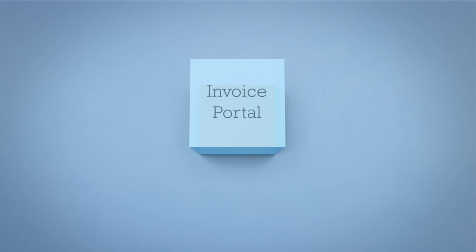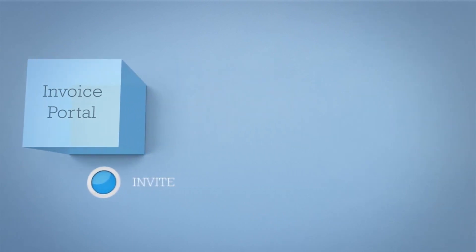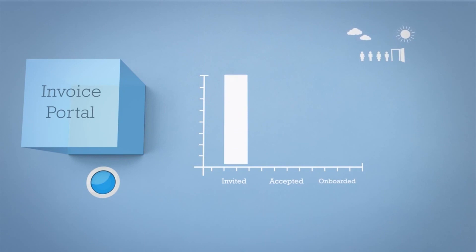Invoice Portal also features an intuitive onboarding tool, enabling you to easily invite your suppliers or customers to join their network. A dashboard allows you to keep track of onboarding progress with real-time updates when your suppliers accept your invitation to join and start sending e-invoices.